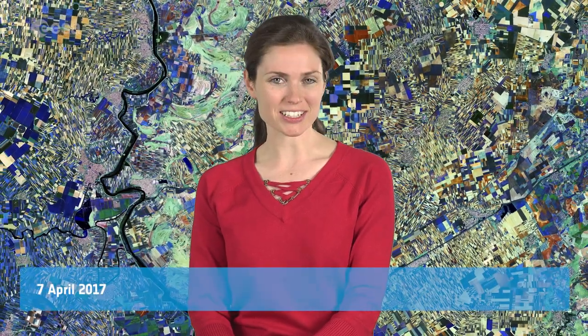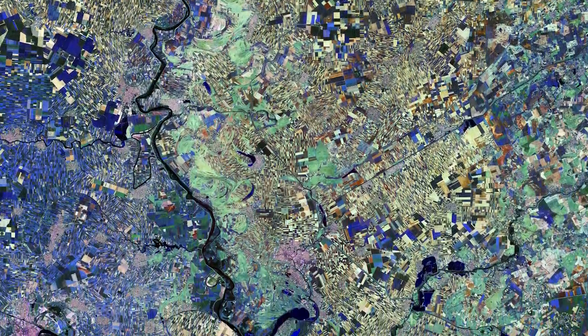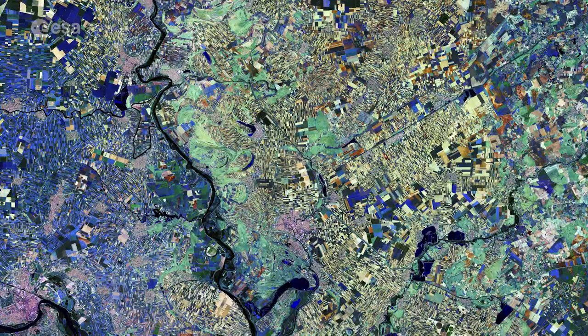Hi, I'm Kelsea Brennan-Wessels and you are watching Earth from Space on the European Space Agency Web TV. The Copernicus Sentinel-2A satellite takes us over northern Serbia to the region of Vojvodina.